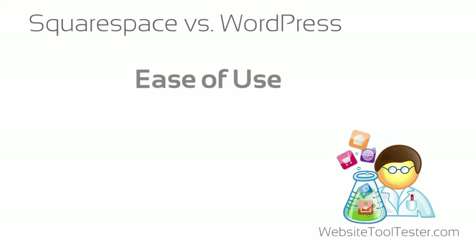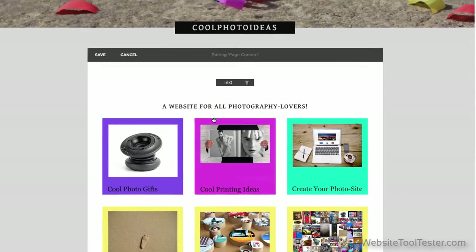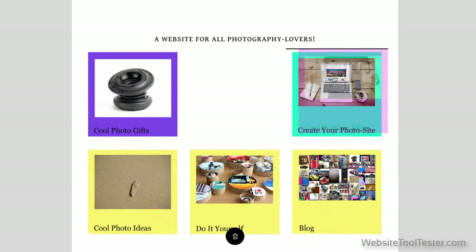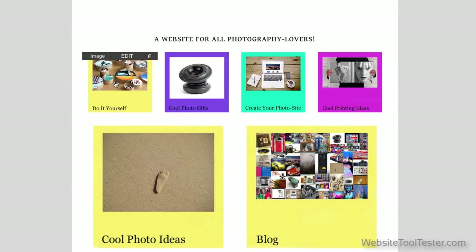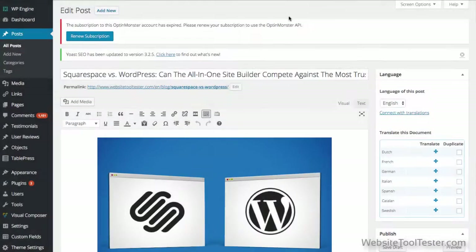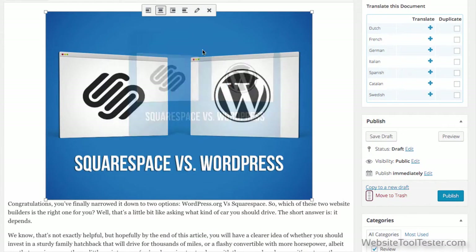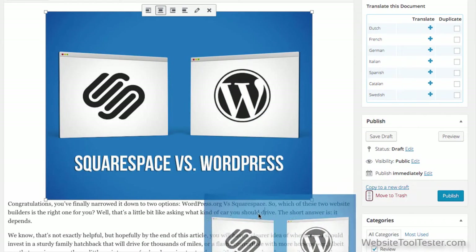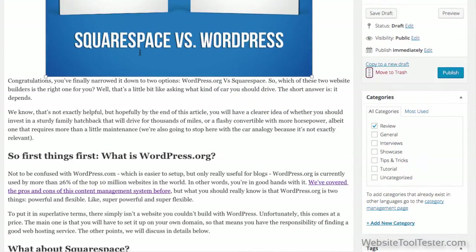Right out of the box, the easiest solution is undoubtedly Squarespace. As you can see, they use a what-you-see-is-what-you-get editor that lets you drag and drop different options, customize sections, and get a clear idea of what your final website will look like. WordPress, however, is not so user-friendly. The back-end is a little bit more abstract, and it will take you at least a few hours to get around all the available options.